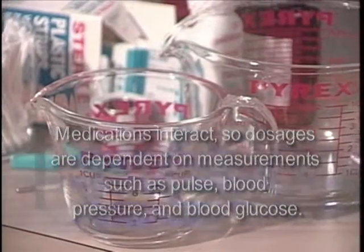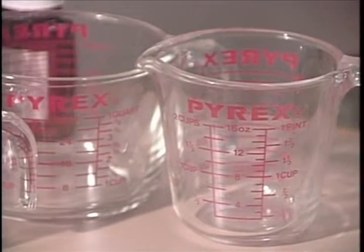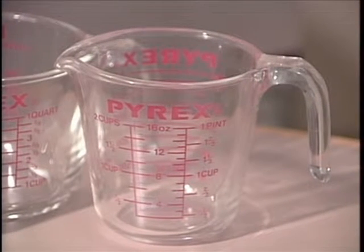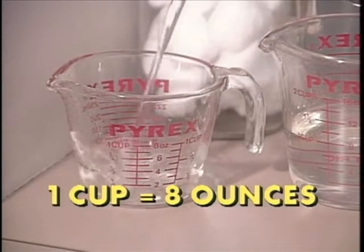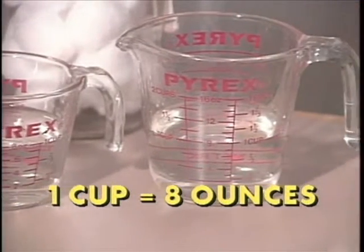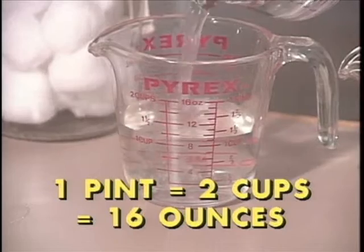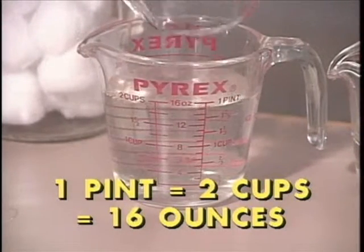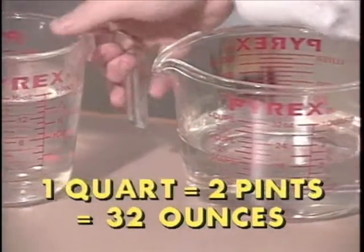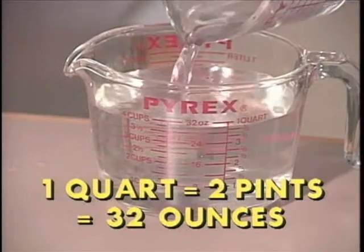Straight lines or soft, round heads. Liquid substances or dry. There are almost as many ways to measure things as there are things to measure. Some are even equivalent or equal to each other. One cup is the same as eight fluid ounces. One pint is two cups or 16 fluid ounces. And one quart equals two pints, which also equals 32 fluid ounces.